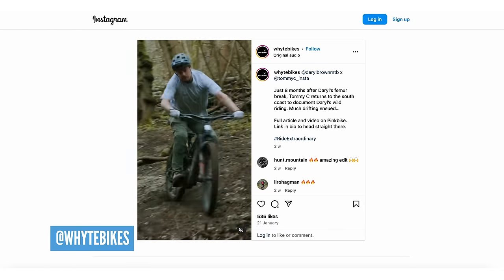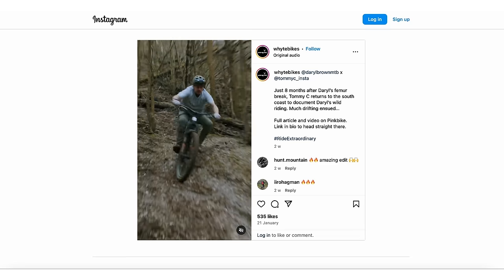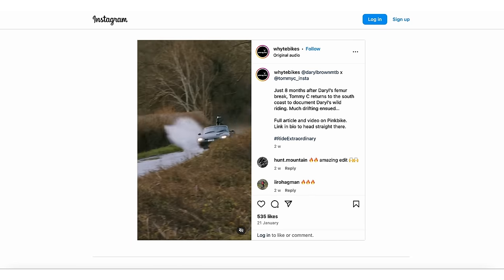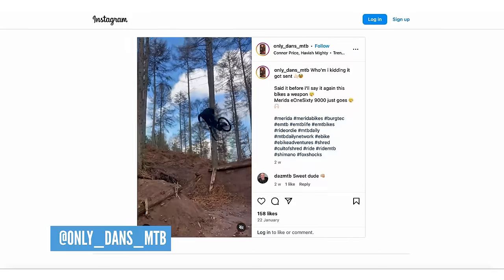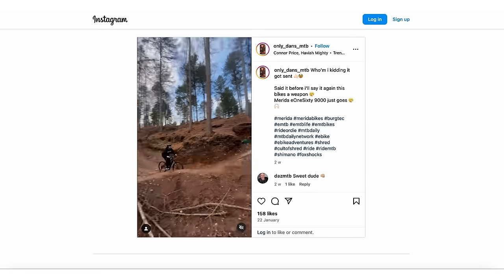Darrell Brown slithering around some truly British trails, doing a good job. Then Dan tagged us in a video on Instagram - another bit of evidence suggesting that EMTBs are pretty nimble.